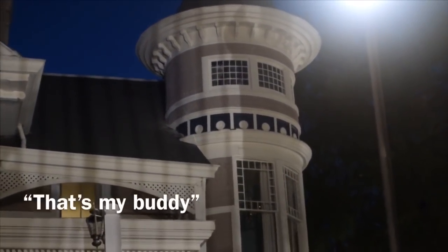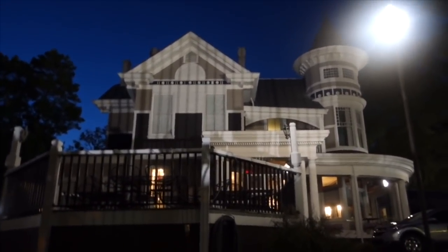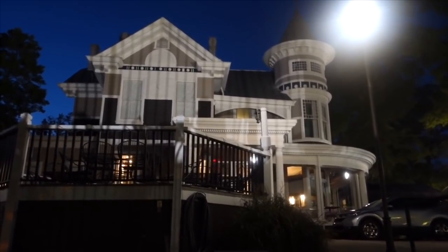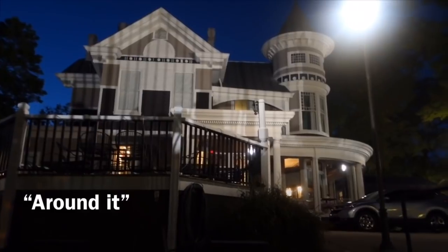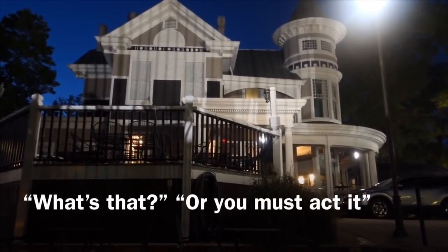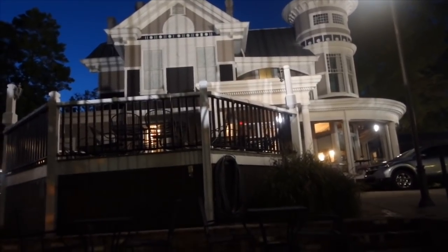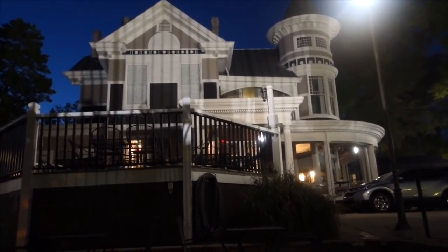I thought I saw something in that window. How old are you? Are you attached to this house? Do you like people to come and visit? Well, I appreciate you talking to me. Thank you. Bye.